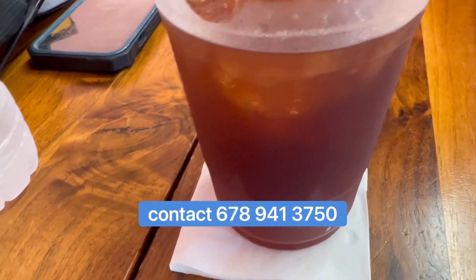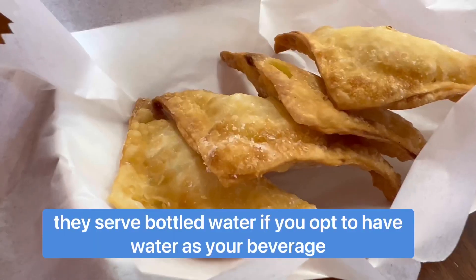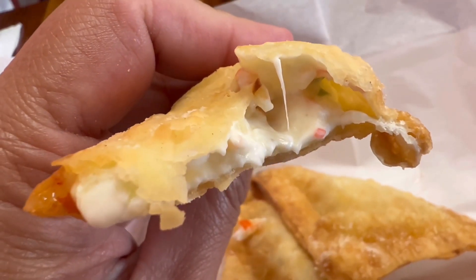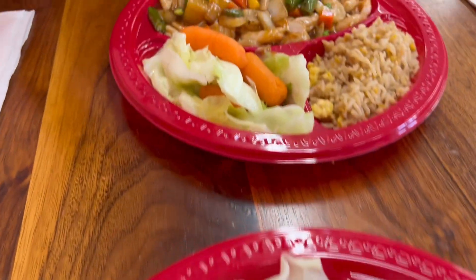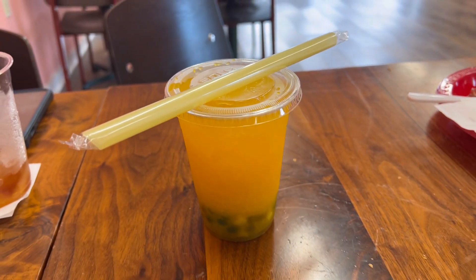My husband ordered tea — their tea is really good because it seems like they make it from fresh tea leaves. The crab rangoon is also delicious. The servings are just right, though I felt a little short-changed on the rice — it felt like it wasn't quite enough for me.